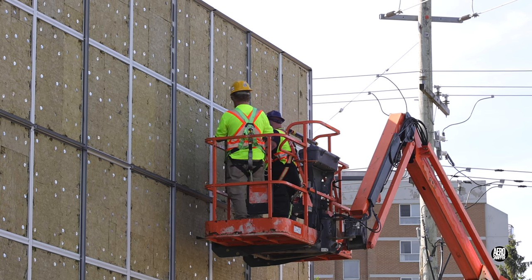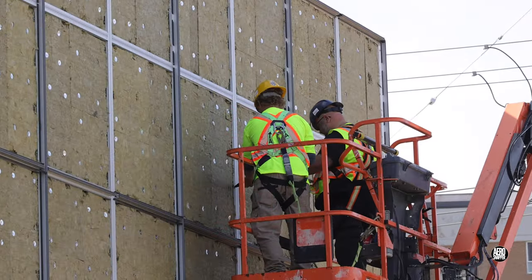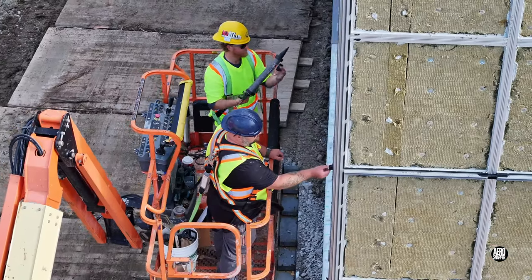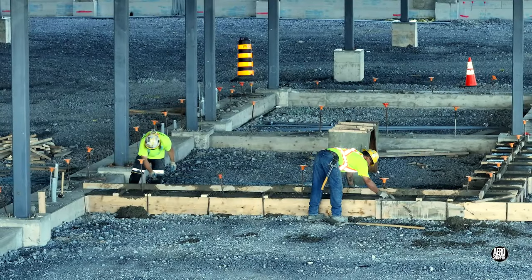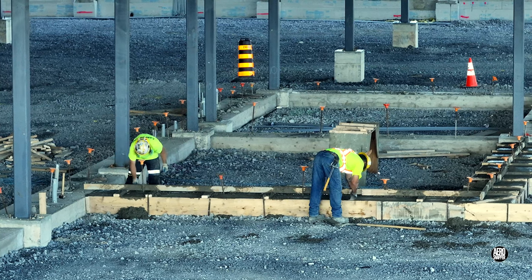The team from Peninsular Glass continued to make great progress on the southwest corner. Inside the structure, the form workers poured another set of footings.